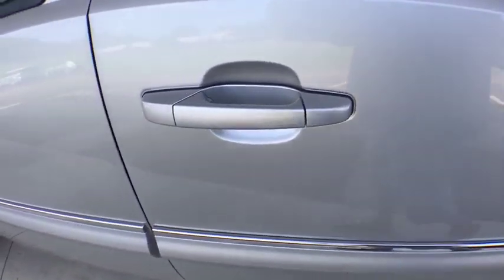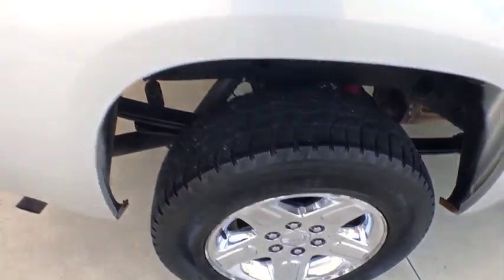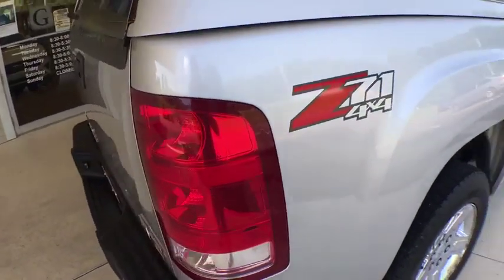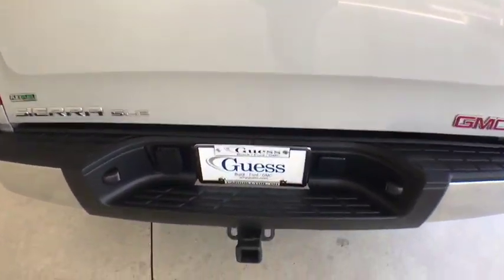Compass, security system, trip computer, off-road package, dual-zone climate control, panic alarm, remote keyless entry. This isn't just a vehicle — it's an experience. So stop in for a test drive today.